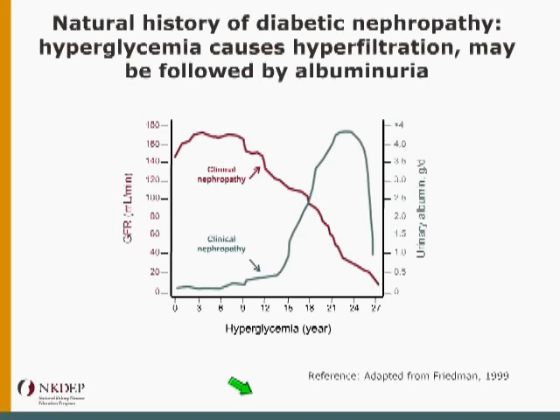What happens in the natural history of diabetic kidney disease is that this red line here is GFR. Initially, when someone develops hyperglycemia, their GFR goes up. Then over time, as kidney damage begins to occur, it starts to decline on a steady path. Around the time that it passes back down through the normal level, urine albumin starts to go up. So at this point, when kidney disease is really being manifest, GFR appears normal but urine albumin is elevated. That's why urine albumin excretion — what we used to call microalbuminuria — is the first sign of diabetic kidney disease.